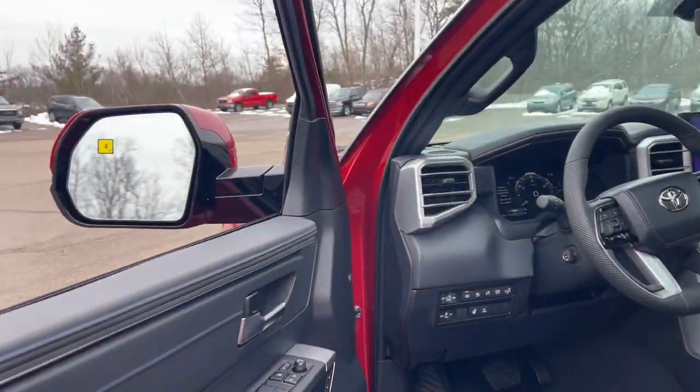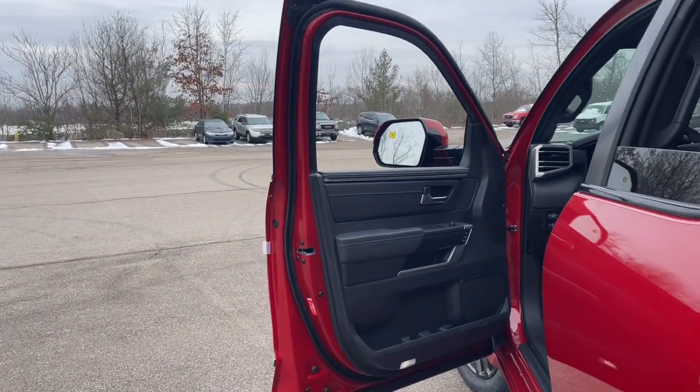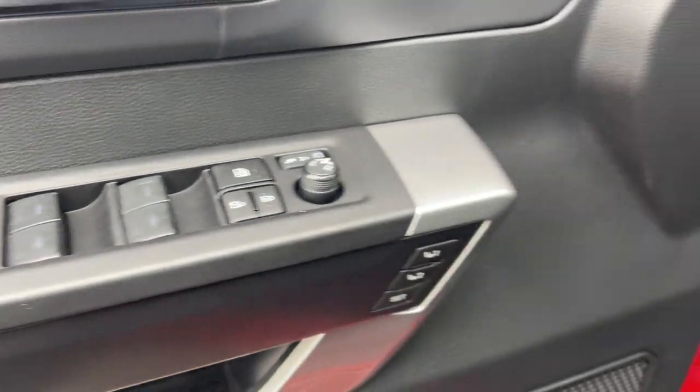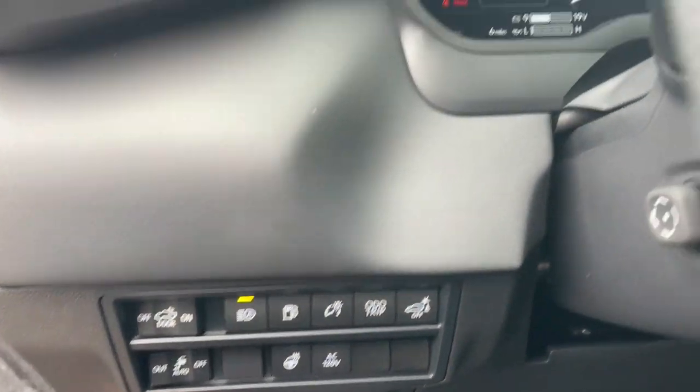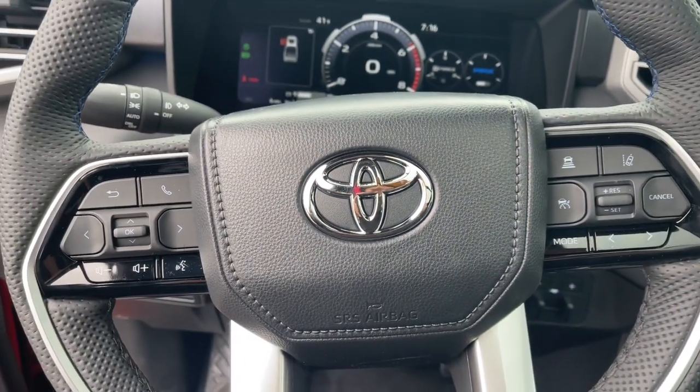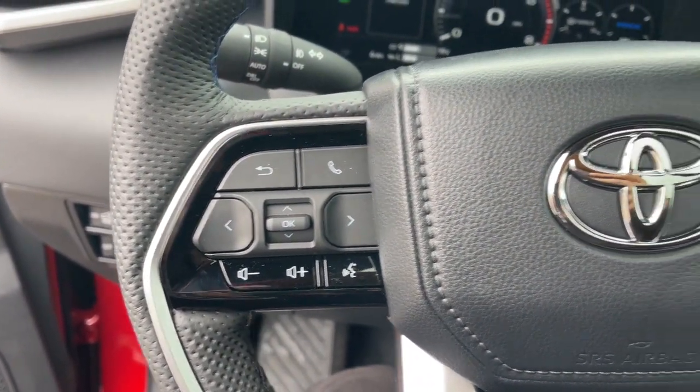The following are some of this vehicle's highlighted options: heated steering wheel, head-up display, Apple CarPlay and/or Android Auto, keyless entry, moonroof, navigation system, premium sound system, fog lamps, satellite radio, and cooled front seats.